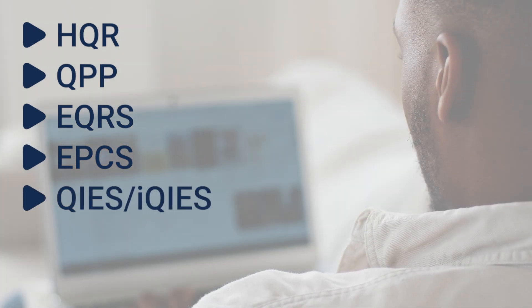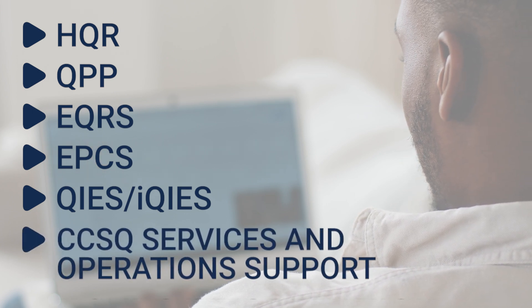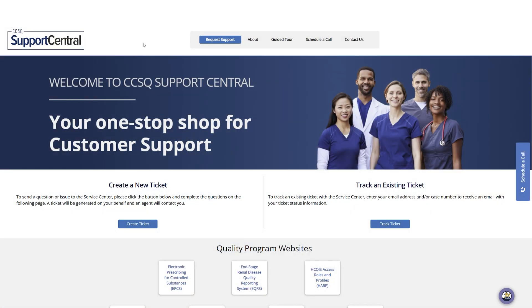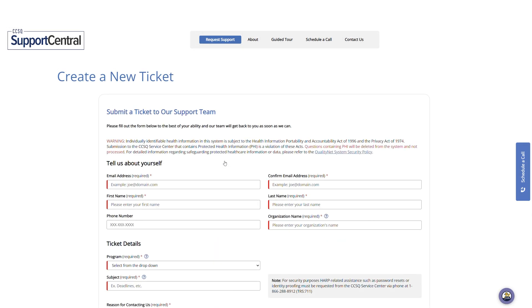Additional programs supported include the Quality Improvement Evaluation System, the Internet Quality Improvement Evaluation System, and CCSQ Services and Operations Support. Through CCSQ Support Central, you can create a new ticket that directly submits it to the CCSQ Service Center.